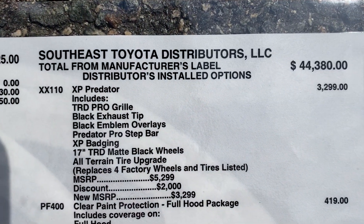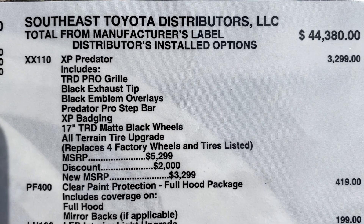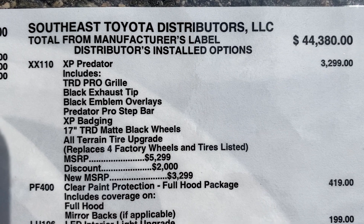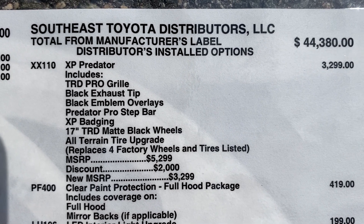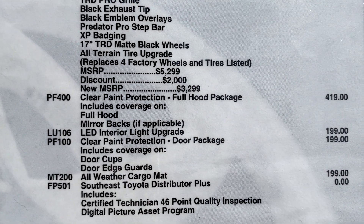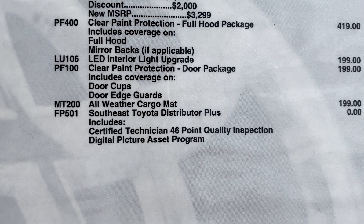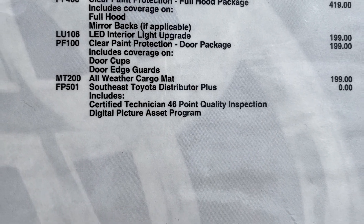Here's the XP Predator package breakdown — look at all that's included: the grille, the tip, the emblem overlays, step bars, badging, the wheels, and the tires. It also has hood protection, an LED interior light package, door protection, and the all-weather cargo mat.